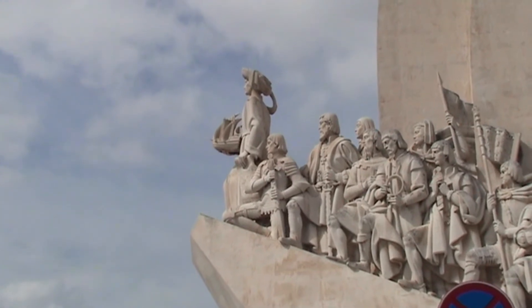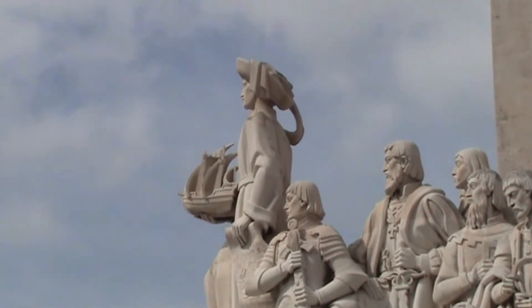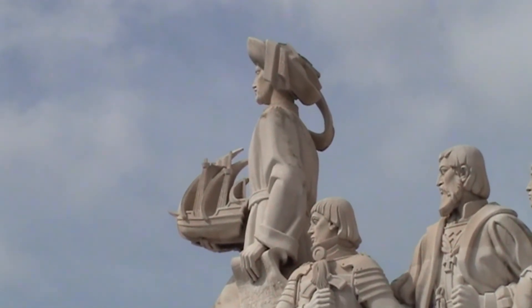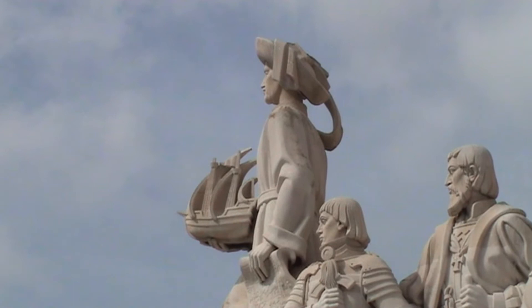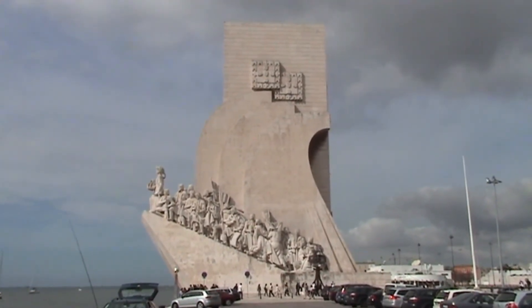On the monument, 33 personalities from the age of discovery are depicted. Besides sailors such as Pero Escobar, Vasco da Gama, and Ferdinand Magellan, you can see kings, princes, poets, and historians.